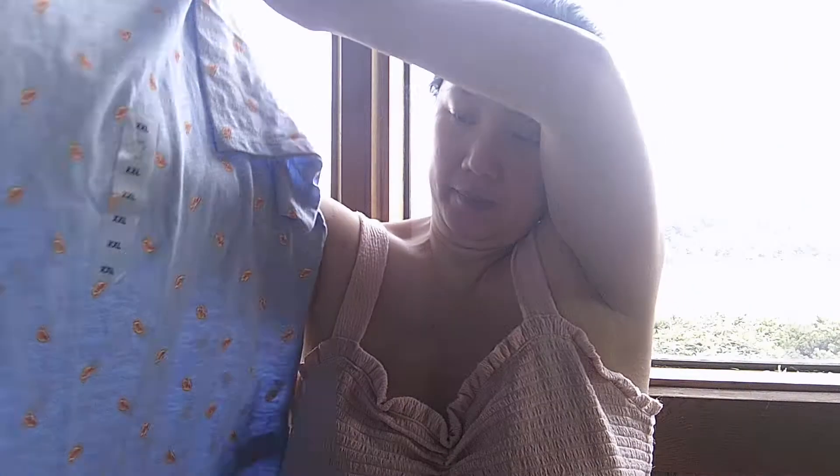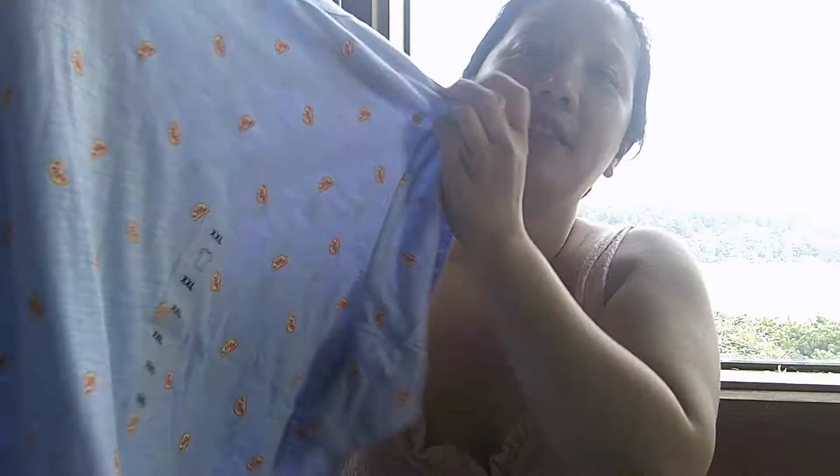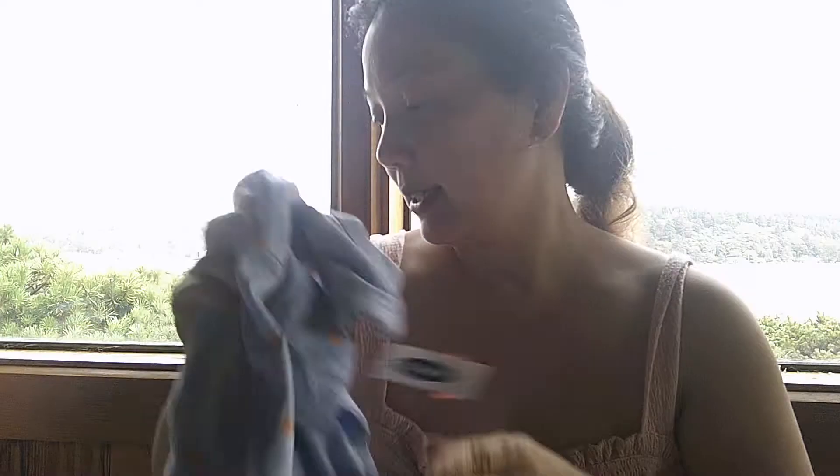I thought this shirt was so adorable that I bought two of them. $14.99 retail, but it's just a t-shirt. It does go up at the hem, but it has these adorable little orange slices all over it — for some reason it reminds me of candy. It's a nice light blue, and I got one in extra large and one in extra extra large. Both $0.97 each.